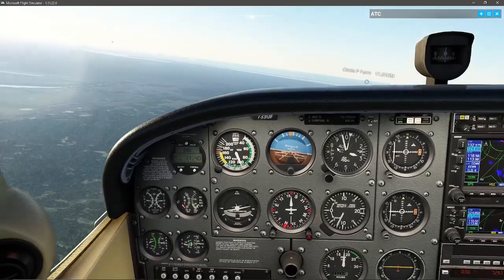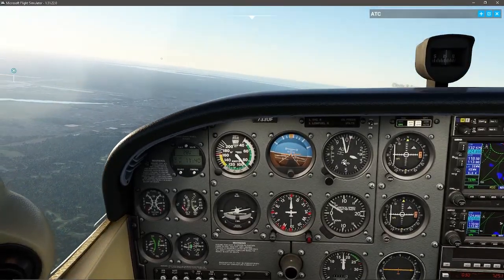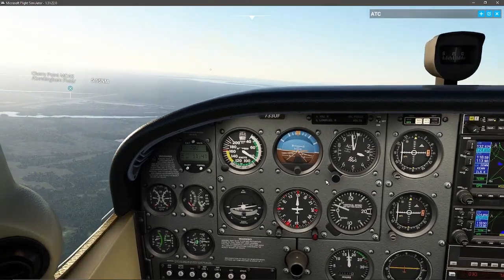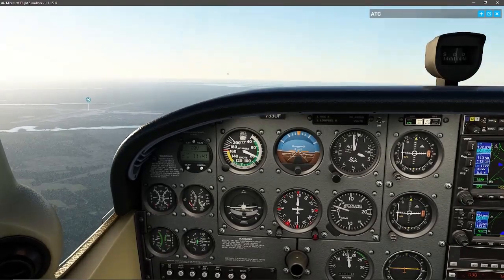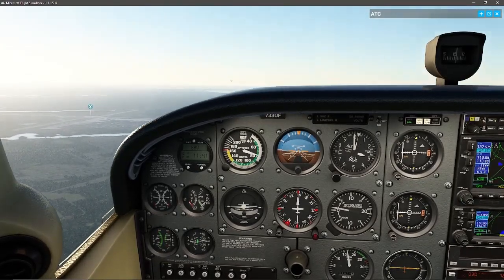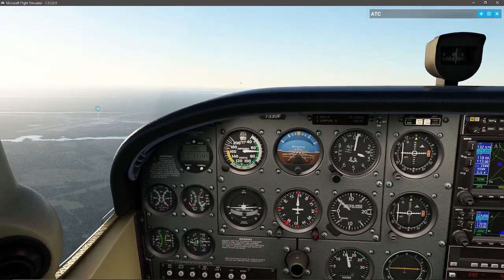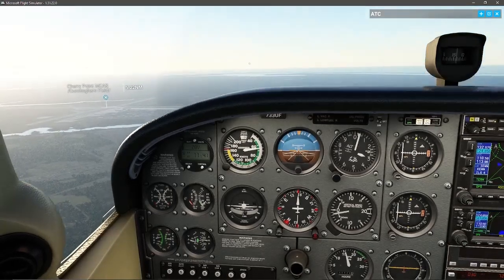Checking and making sure airspeed is still good. I did drop about 500 feet as I was busy messing with my computer, but that's okay. One thing about Microsoft Flight Simulator is that when you're using the mouse it stops responding to your flight controls — I'm sure that's a setting I could disable, I just haven't gotten to find it yet.